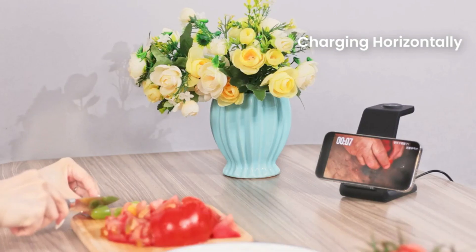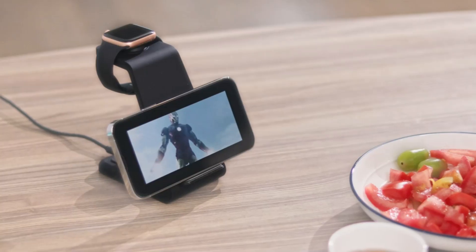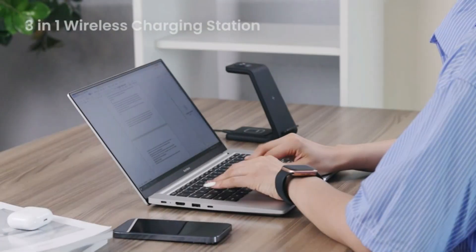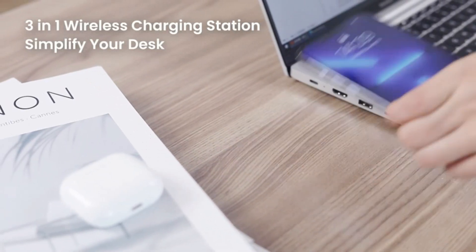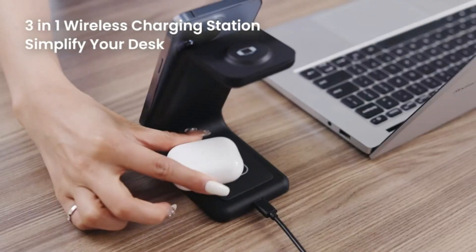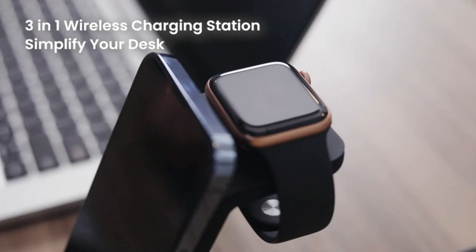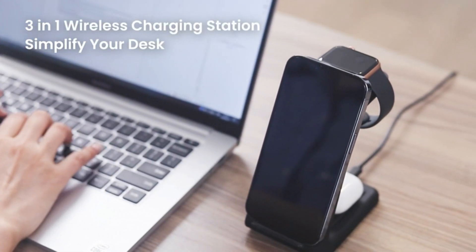Free up your hands with the Jakara True Wireless Charger. Unlike other phone chargers for iPhone, it can charge your iPhone, Apple Watch, and AirPods simultaneously. Just juice up your phone in landscape or portrait as needed. Note: Please upgrade your watch to OS 8.6 version or above for the optimum charging experience.